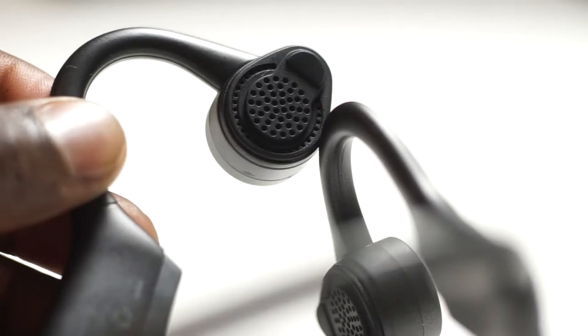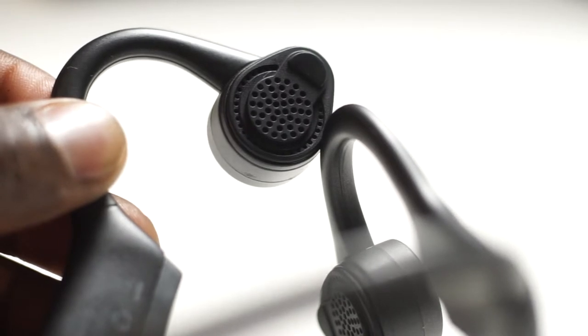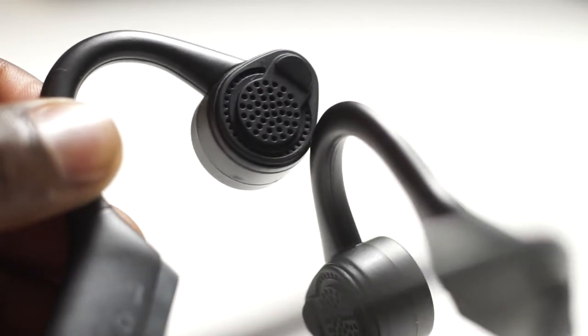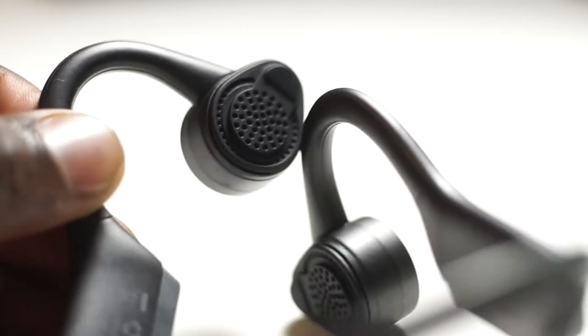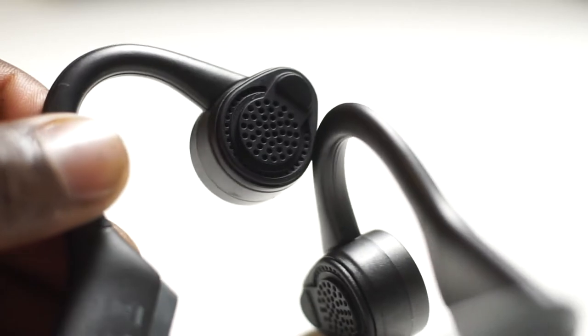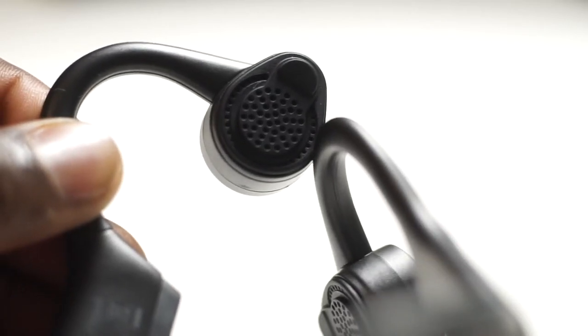In terms of the waterproof rating, you're not going to be able to go swimming with these, but if you're out and about and it starts to rain, or even if you're in the Sahara Desert, you don't have to worry about dust or water getting into the headphones — that shouldn't really affect your listening experience.